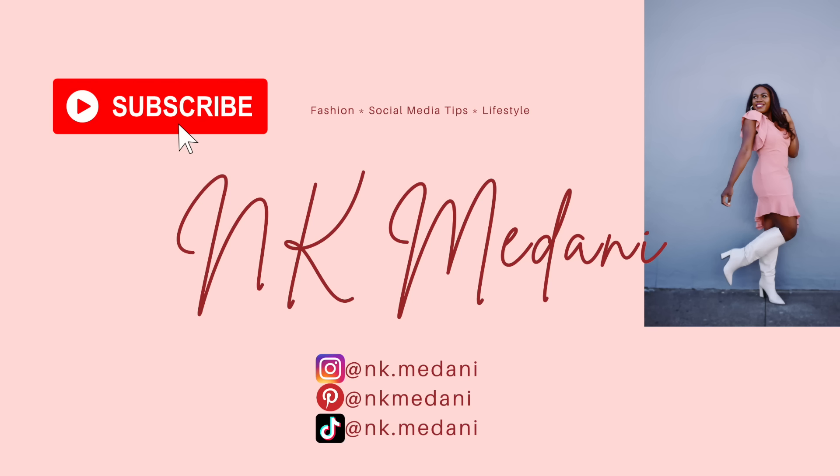Thank you guys so much for watching. I am loving creating these videos and I'm so happy you guys like them as well. I'm loving all the new faces on my channel — it makes me so happy. Sharing a little bit of my life with you guys is what YouTube is all about and I absolutely love this platform. Please subscribe if you are new here, give this video a thumbs up, and I will see you guys in my next video!